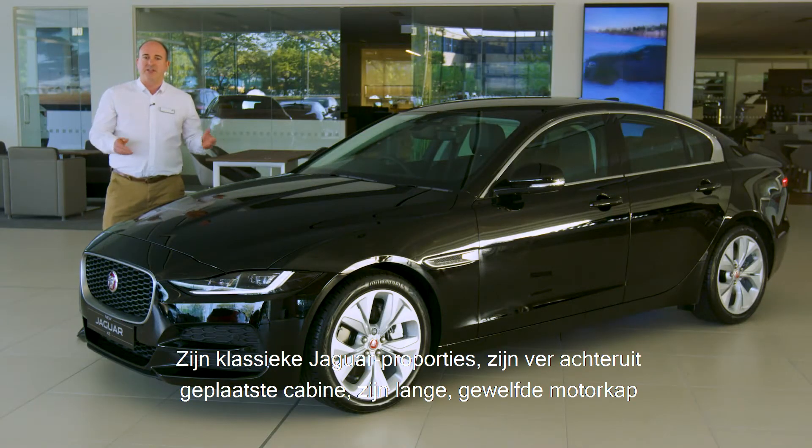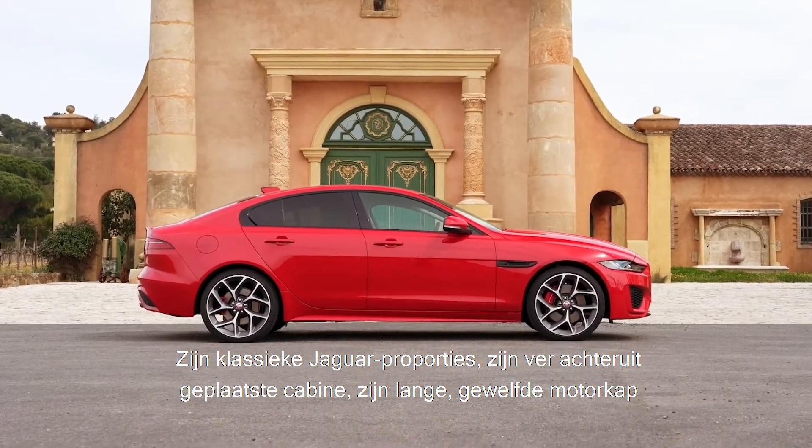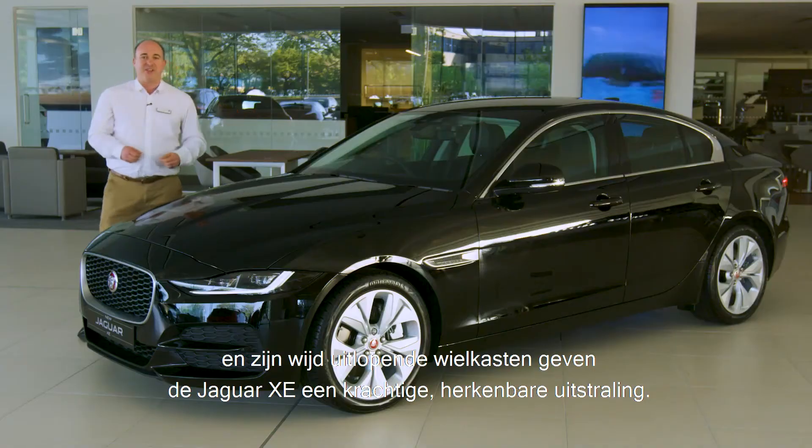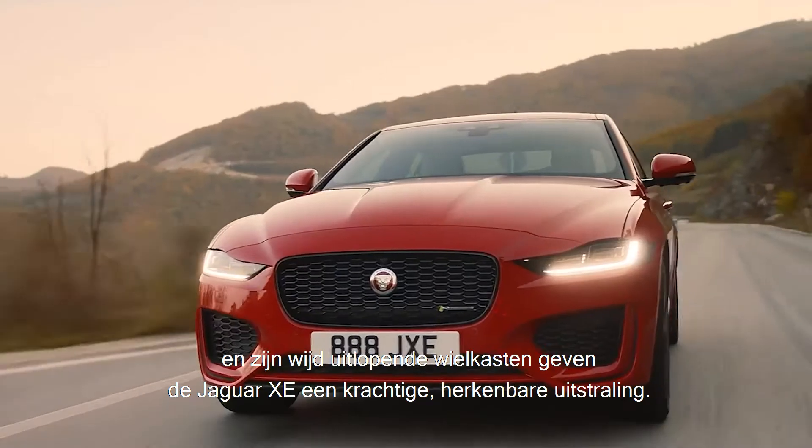Styled with classic Jaguar proportions, passenger cabin set back behind a lengthened, sculpted bonnet and flared wheel arches, the Jaguar XE has a powerful stance and an unmistakable presence.